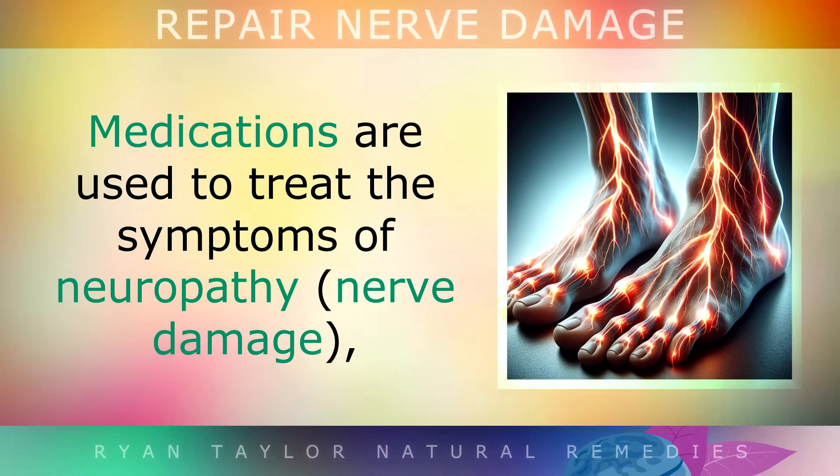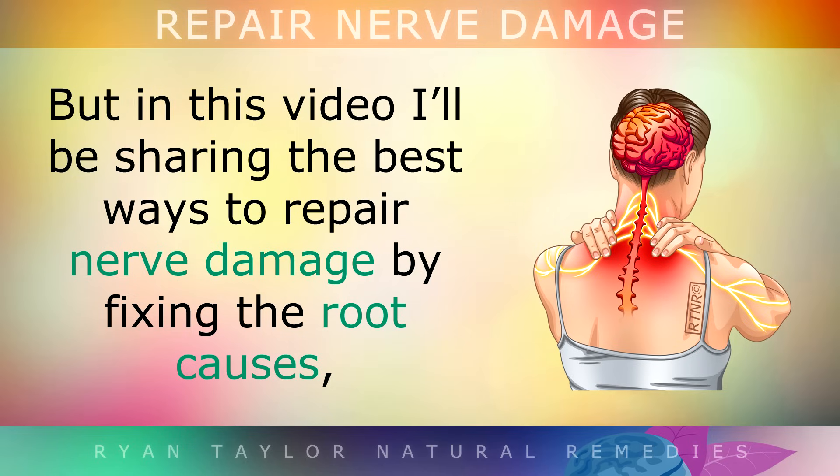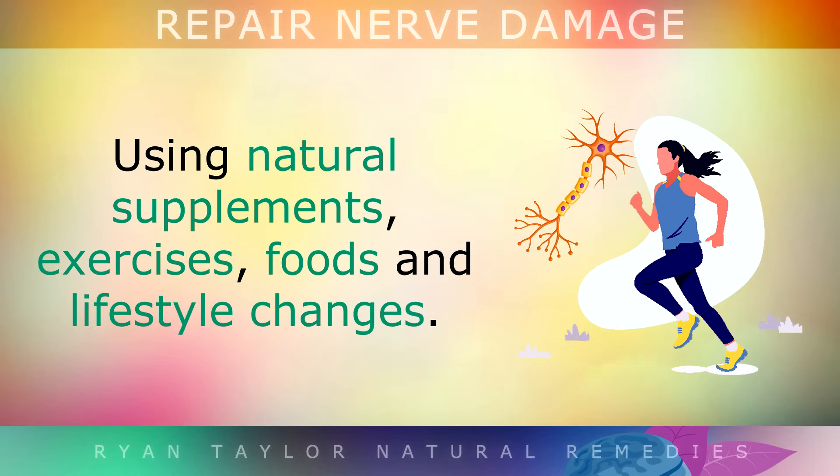Medications are often used to treat the symptoms of neuropathy, which is nerve damage, but in this video I'll be sharing with you the best ways to repair the nerve damage by fixing the root causes, using natural supplements, exercises, foods and lifestyle changes.